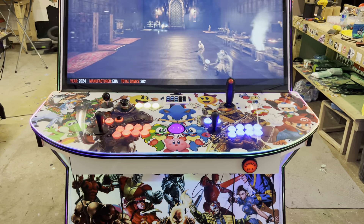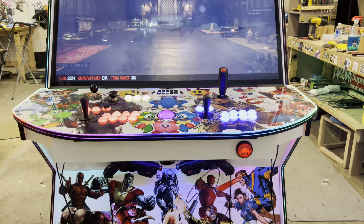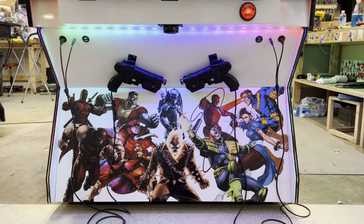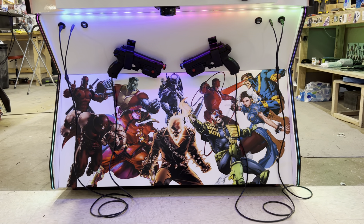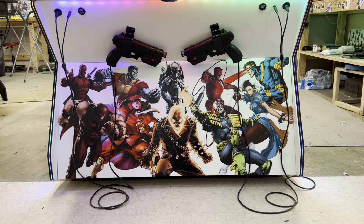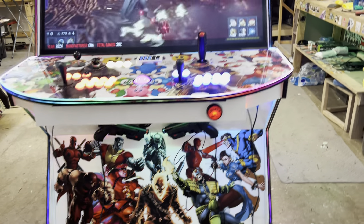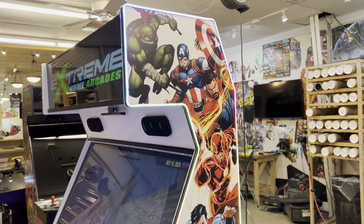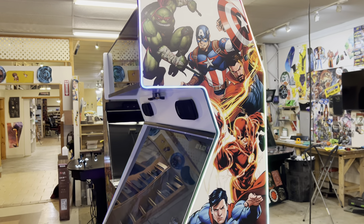We have a battleship-style box, under-panel lighting, extra USBs up front, and a gun for IR. We have that beautiful RGB trim around the sides and the panel.